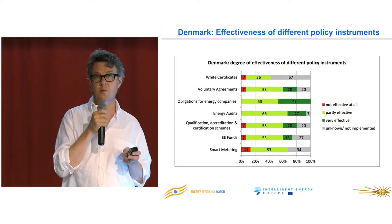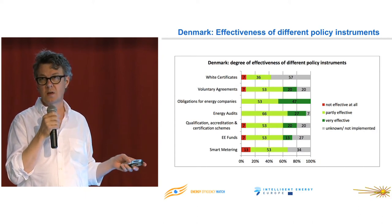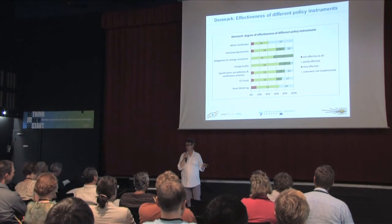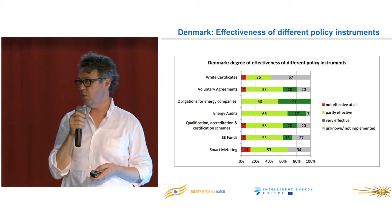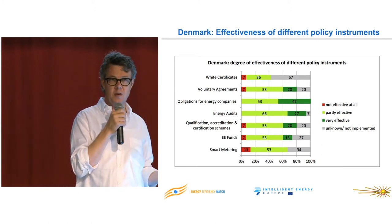I will show four country examples. I've chosen two with some sort of obligation or white certificate scheme, and two that do not apply this, to see what people thought about the effectiveness of different policy instruments for their own country. If you look at Denmark, white certificates are not seen as very effective. But Denmark already had a system for obligations, and basically 100% thought it was an effective system — a very clear signal. Voluntary agreements were rated pretty good as well.